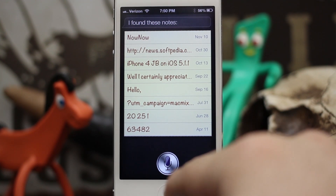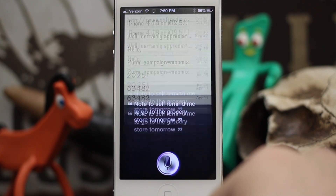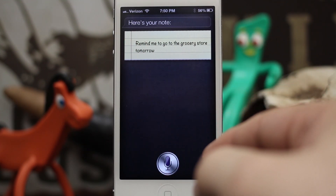Also, if you'd like to take notes — in case you weren't aware of how to do that — all you have to do is say: 'Note to self: remind me to go to the grocery store tomorrow.' And there you go: 'Remind me to go to the grocery store tomorrow.'